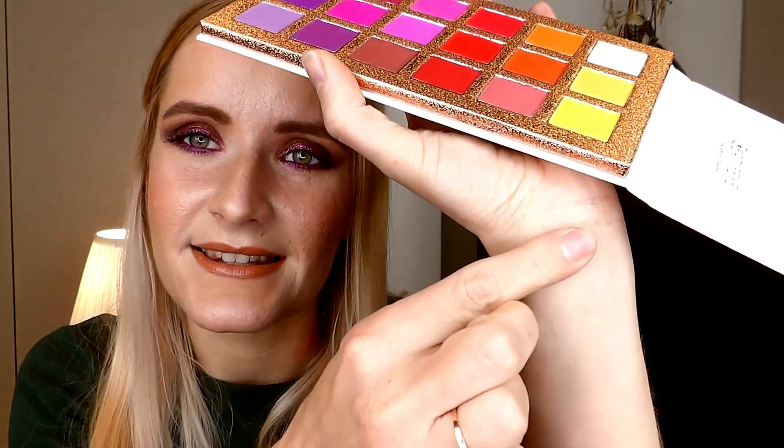The only issue I have with this palette is what I basically say about almost every Certifeye palette: some shades are just too similar to each other. I think the three rows of pinks and purples could have been condensed to two, and the two rows of oranges, reds, and yellows could also have been condensed. A 12-pan palette would have been enough. That said, the pigmentation is really good — for instance the color Ritz and the yellow have very good pigmentation.